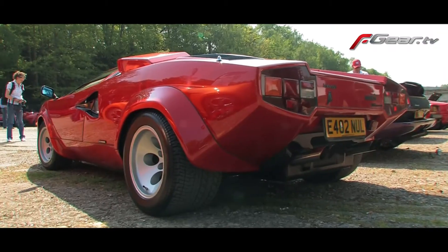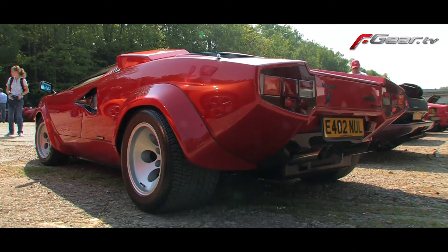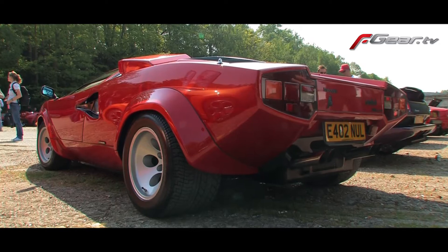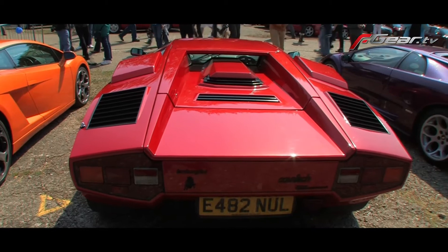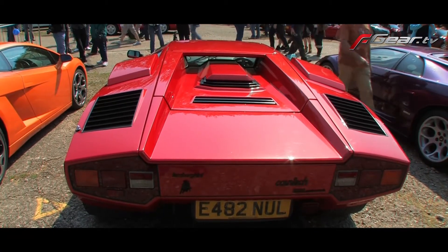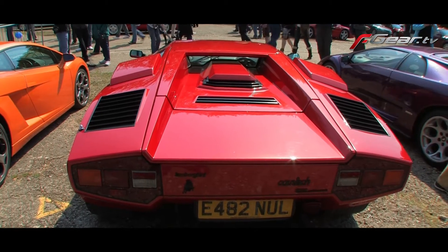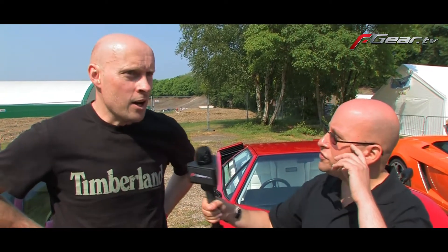It's a 1987 car — the very last of the unskirted cars, which Mark believes is the prettier design. He feels the later models went too far with their styling. He just does show mileage, taking it to places like Gaydon and Brooklands, and to the Old Court show in October. He just loves showing it off.